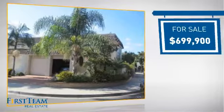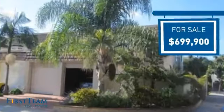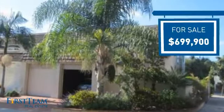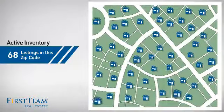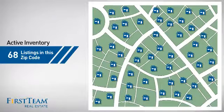Currently listed at just under $700,000, it offers an excellent value for the area. Wondering how it stacks up against the competition? There are now just under 70 homes on the market within this zip code.